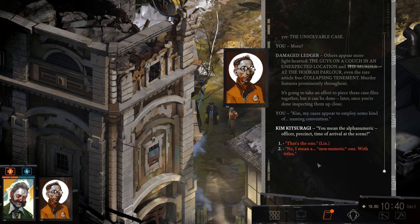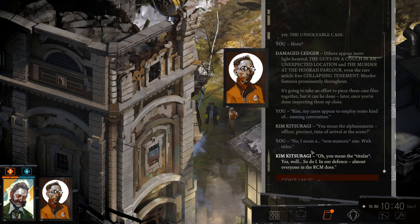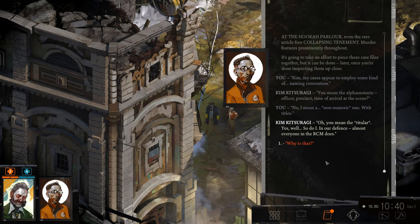One is called 'The Next World Mural,' another 'Square Bullet Hole Murders,' another 'The Unsolvable Case,' and there appear to be more light-hearted ones: 'The Guys on a Couch at an Unexpected Location,' 'The Murder at the Hookah Parlor,' and even 'The Rare Article Collapsing Timid Murder.' It's going to take an effort to piece these case files together, but it can be done later. My cases appear to employ some kind of naming convention — you mean alphanumeric, officer?